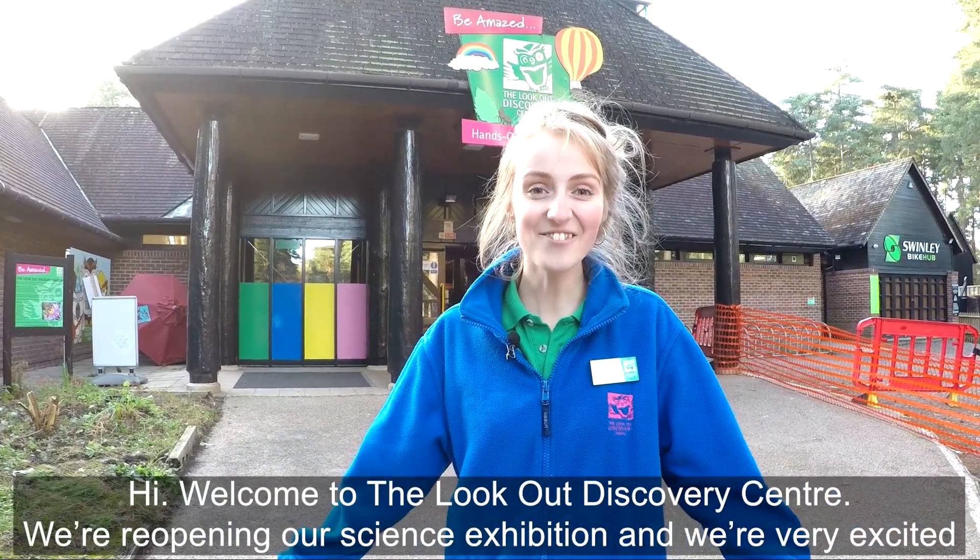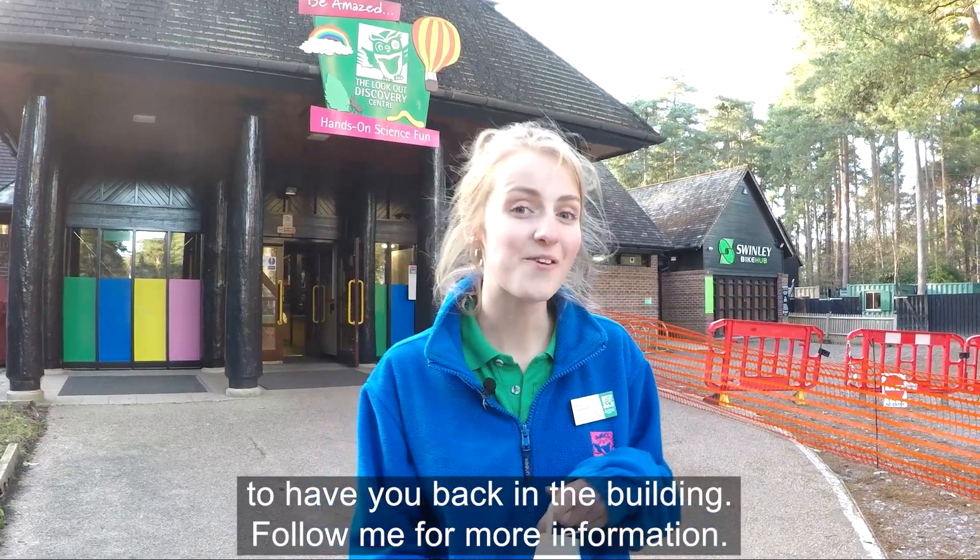Hi, welcome to the Lookout Discovery Centre. We're reopening our science exhibition and we're very excited to have you back in the building. Follow me for more information.